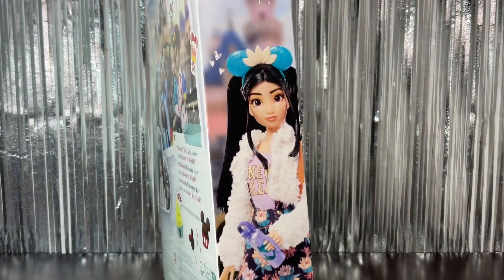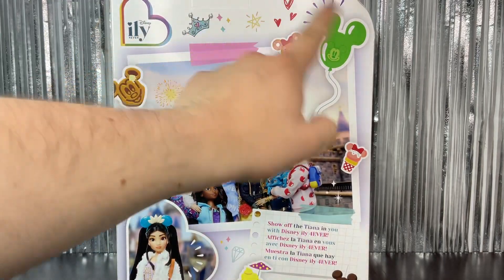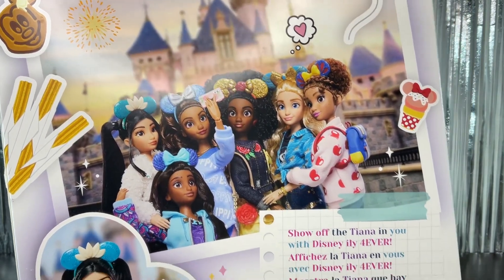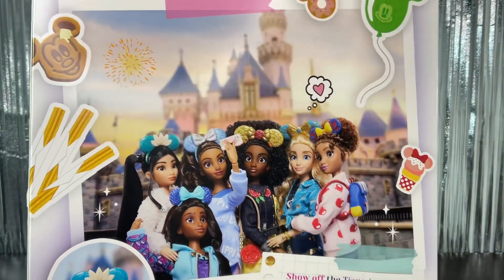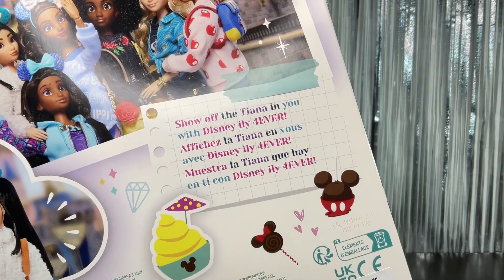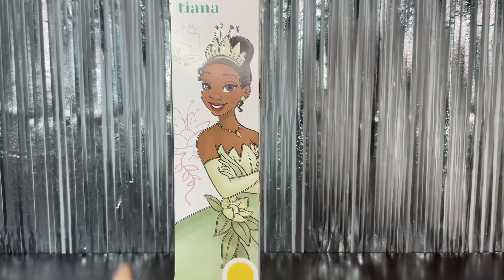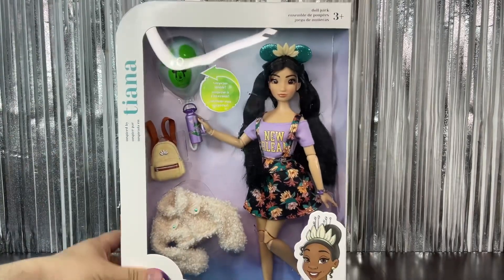She looks really cute with all her accessories on. On the back we have the logo, some drawings, balloons, a little donut, and more things. We also have this cool picture that shows all the girls in this first wave — I really hope we get a lot more of these. I really want Cinderella, she's super pretty. It says 'Show off the Tiana in you with Disney Elie Forever.'